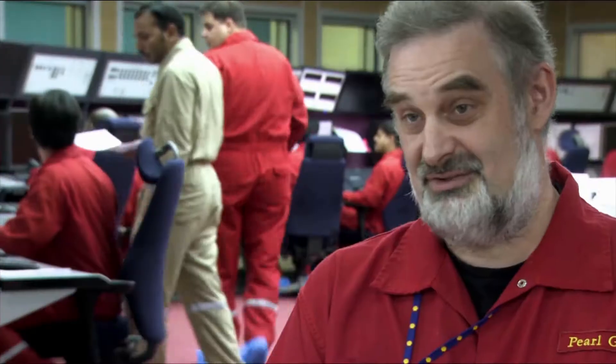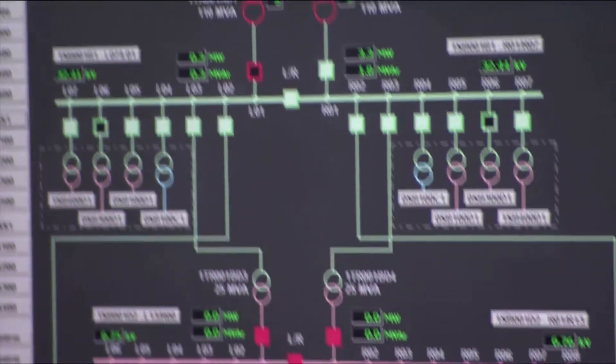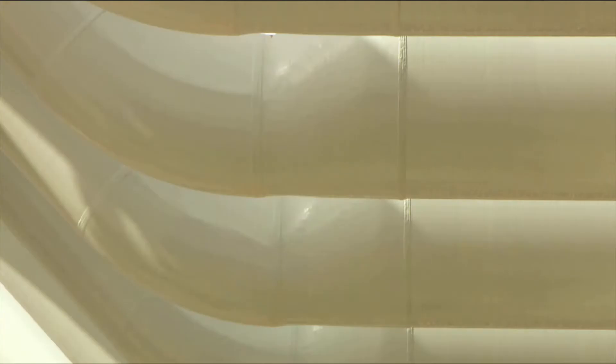System commissioning starts basically at the end of construction. The last step in the construction process is really hydro testing, where the construction team tests the mechanical integrity of the equipment and pipelines they've built. At that stage the plant is full of water. So the first step in commissioning is actually to dewater the plant, then we go into reinstatement. We then go into what we call dynamic testing to make sure that all of the components are actually going to work on demand.